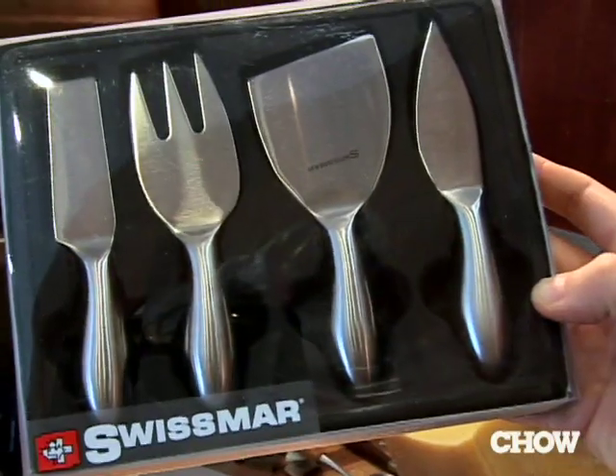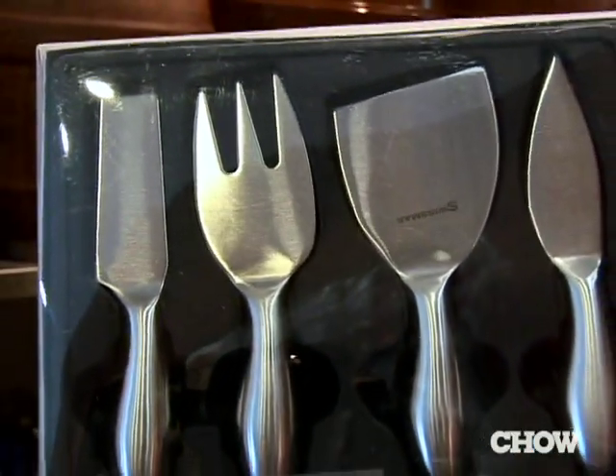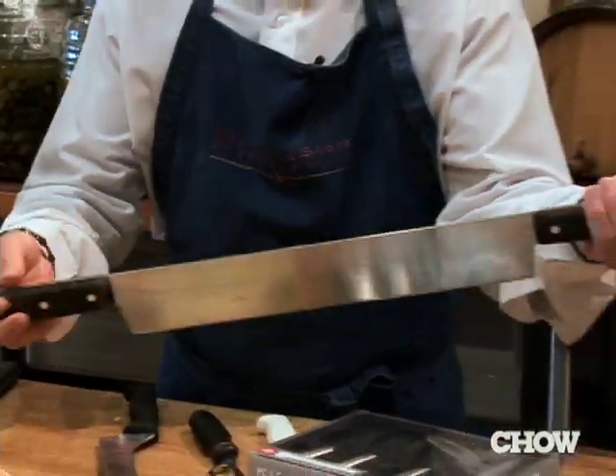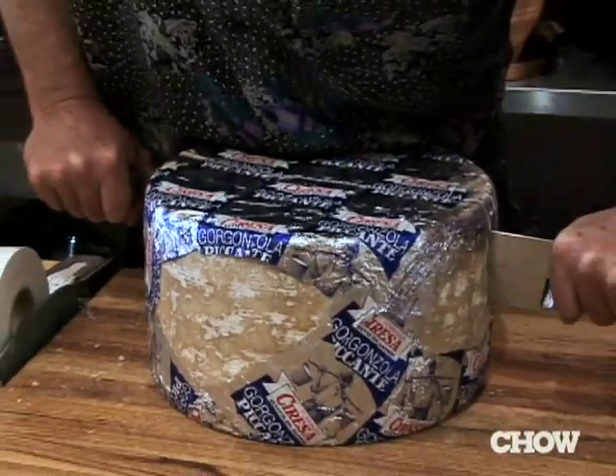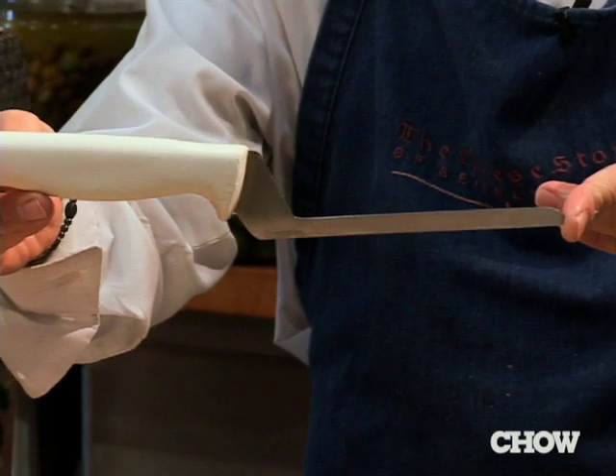There are numerous knives that can be used for slicing and serving cheese. This is a lovely little set — it has the fork so that you can hold the cheese down, and then the cutting utensils: a nice double-handle knife for the big and harder cheeses, and this is a real fine knife for cutting softer cheeses.